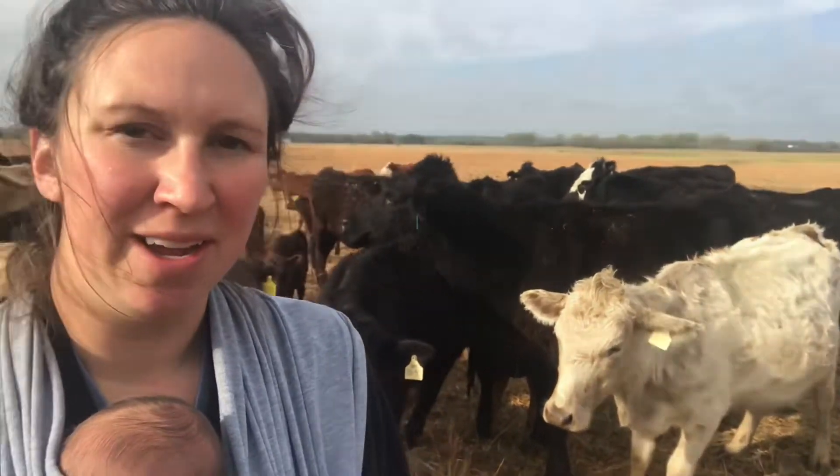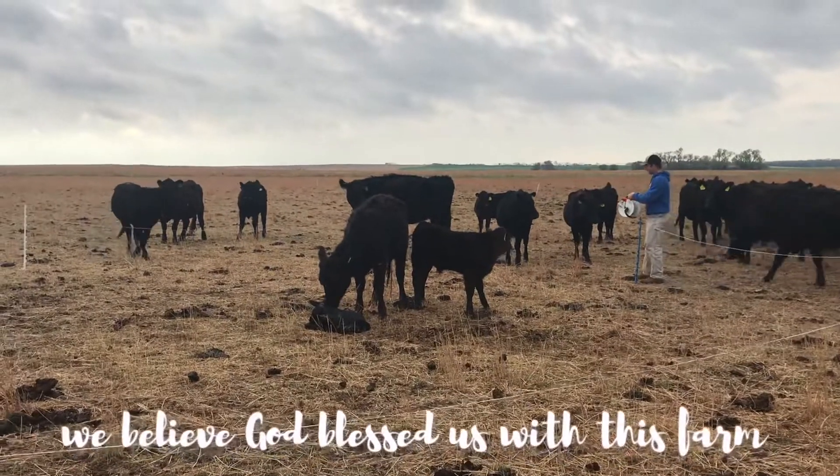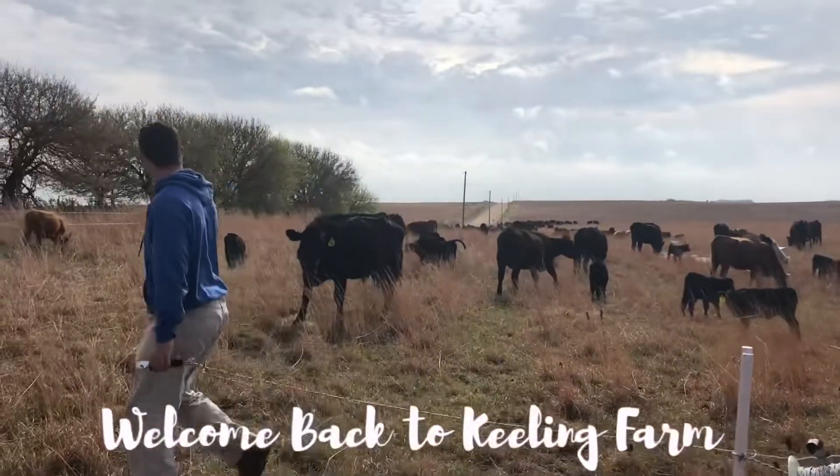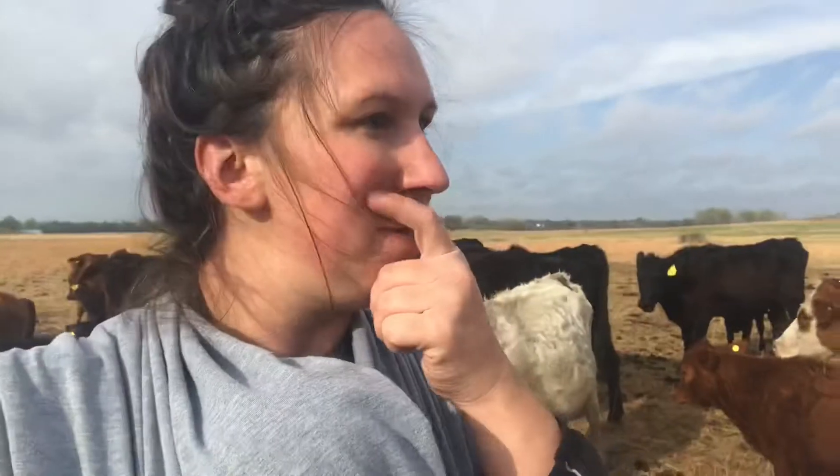We have a fun little unique situation going on right now. We need to do a cattle move. These cows have been on this area long enough and they need to be moved, but we just had a heifer calf and she's doing pretty good. She's licked on baby and stuff. Baby's trying to get up, but if we move everybody, it's not going to go good. So what we're going to try is to leave her right here and put a little fence around her, and then move everybody else to where they need to go.